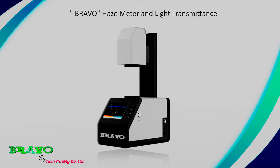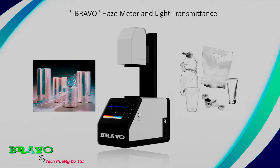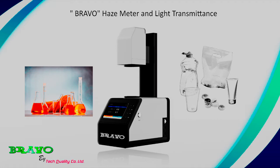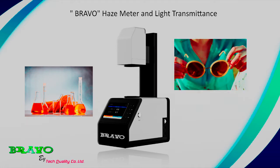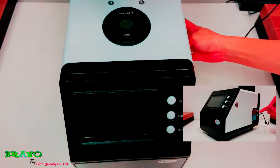The Bravo haze meter and light transmittance instrument measures total transmission and haze according to ASTM D1003 and JIS K7105-81, the most important standards used in QA, QC, and R&D applications. The HT series transmission haze meter offers fast and accurate measurement of the optical quality of plastic films, plastic plates, and sheets, as well as turbidity and clarity of liquid samples such as water and drinks. It is used in the industries of plastics, membrane coatings, paints, printing ink, and research institutes.